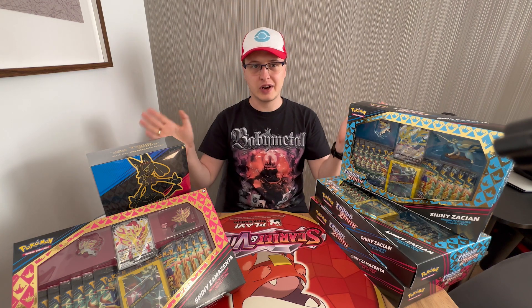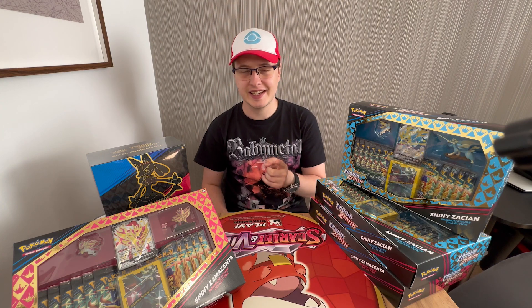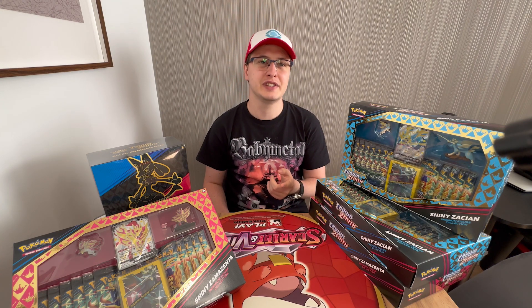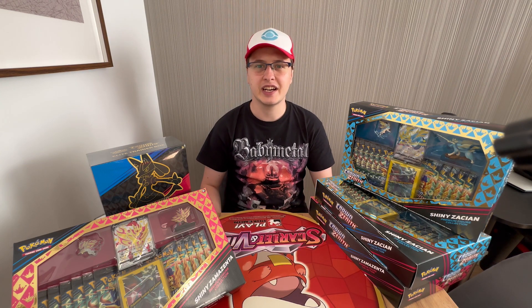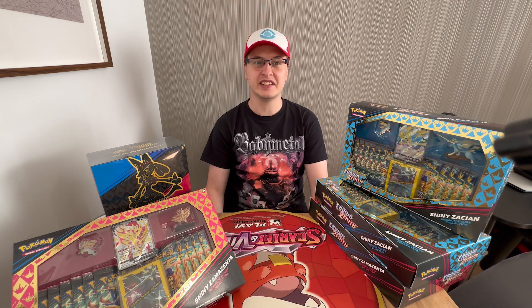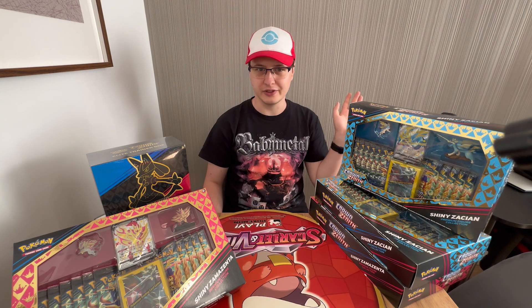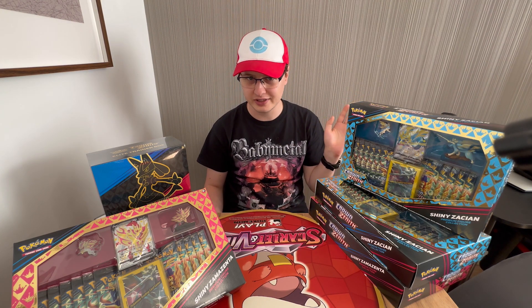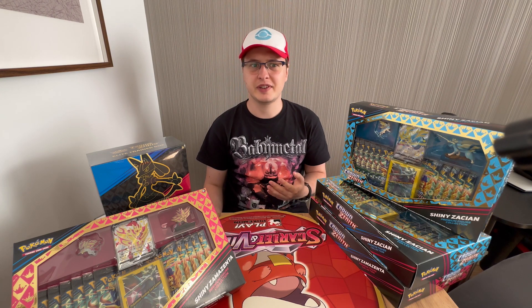Today we're gonna talk about Crown Zenith, as you can probably guess. Crown Zenith is the set that came out in the beginning of 2023 — 230 cards in total: 160 cards from the base set and 70 Galarian Gallery cards. This set was printed to oblivion — so many products, so many boxes, so much everything — which resulted in singles prices dropping a lot.